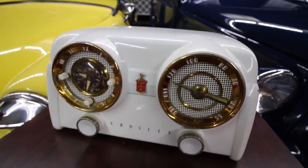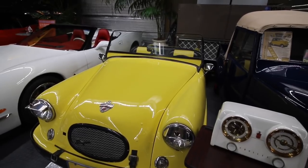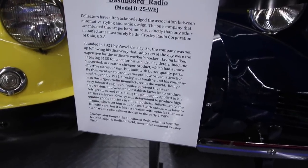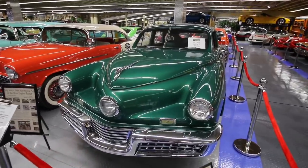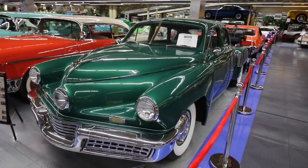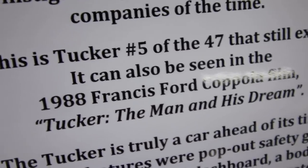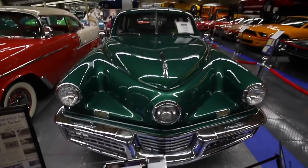Powell Crosley used to make radios like this one and refrigerators. Years later, he decided to try his hand at the Super Convertible. This one is a 1950 model and it states that he went on to own the Cincinnati Reds. In 1948, there were only 51 of these Tuckers created due to financial reasons. And this is number 5 of the 47 that still exist. It was also used in a movie — the 1988 Francis Ford Coppola film, Tucker: The Man and His Dream.